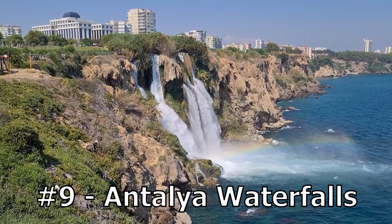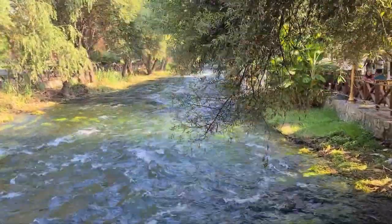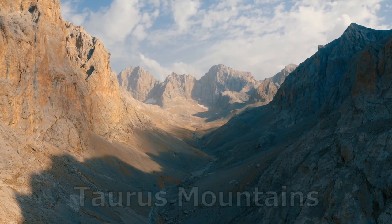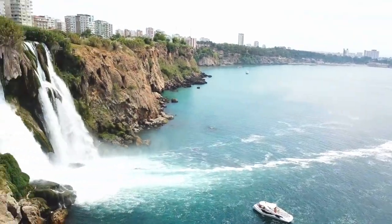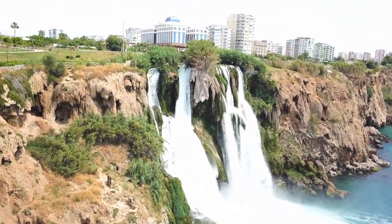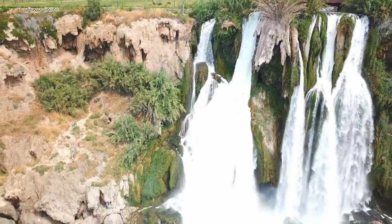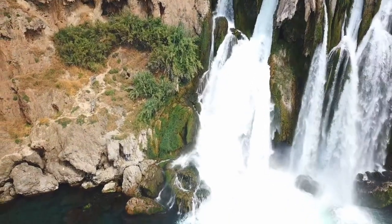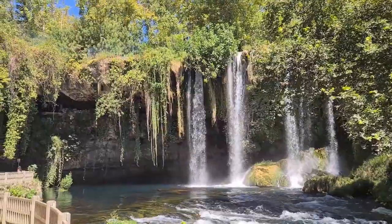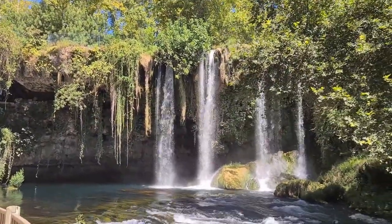Number 9: Antalya Waterfall, also known as Düden Waterfall, is formed by the Düden River, which flows from the Taurus Mountains into the Mediterranean Sea. The waterfall is split into two sections, the upper and the lower falls. The upper falls are the more dramatic of the two, cascading down a steep cliff into a large pool below. The lower falls are more gentle, flowing down a series of shallow steps into a smaller pool.